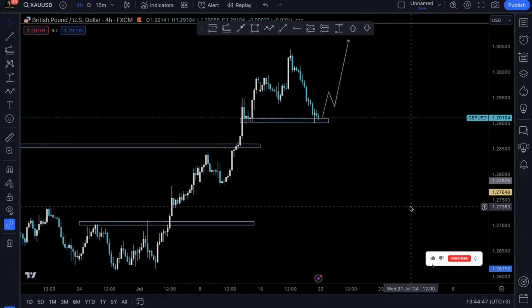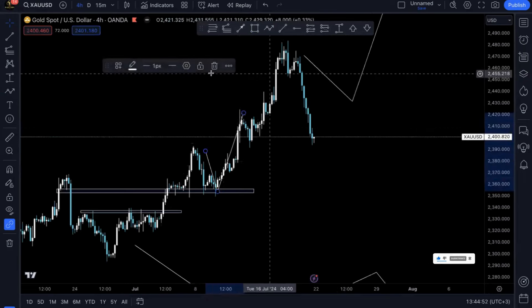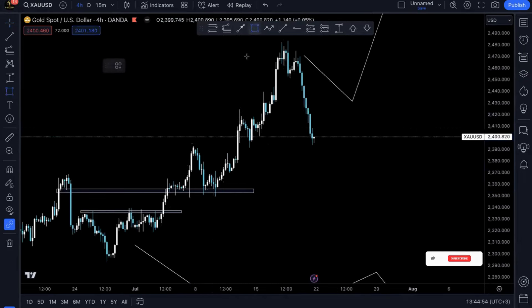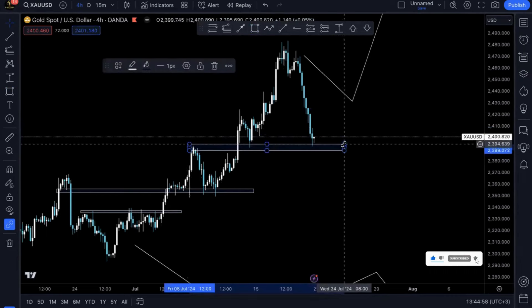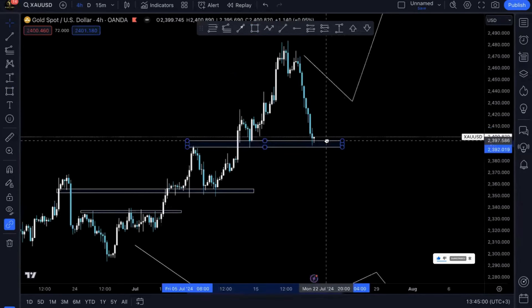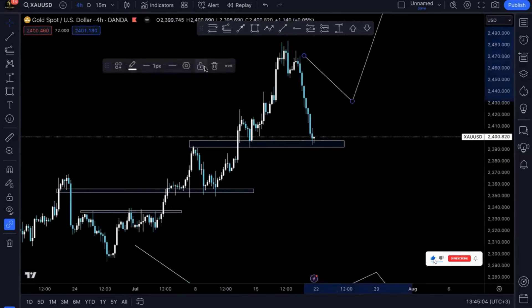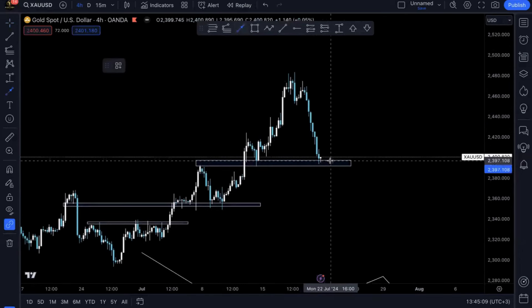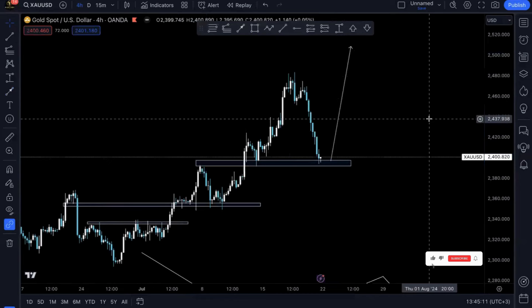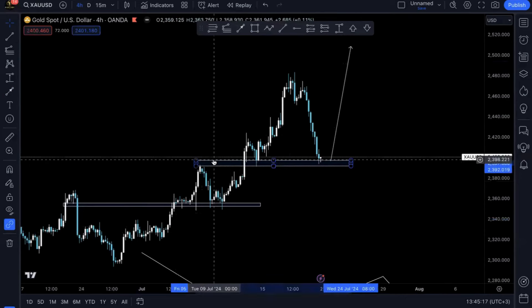With gold — same thing. Prices did pump higher as we anticipated, and we are now only anticipating to see prices keep on going higher as the dollar keeps going lower. It's also on a market structure, as all the pairs we've seen tied to the dollar are actually on market structures. So it's very easy for them to start pumping higher as early as when markets open on Monday.